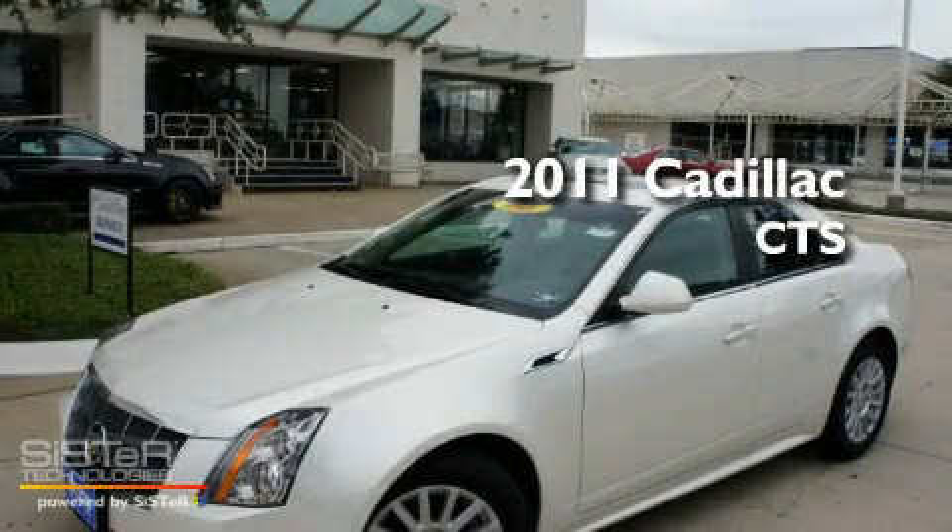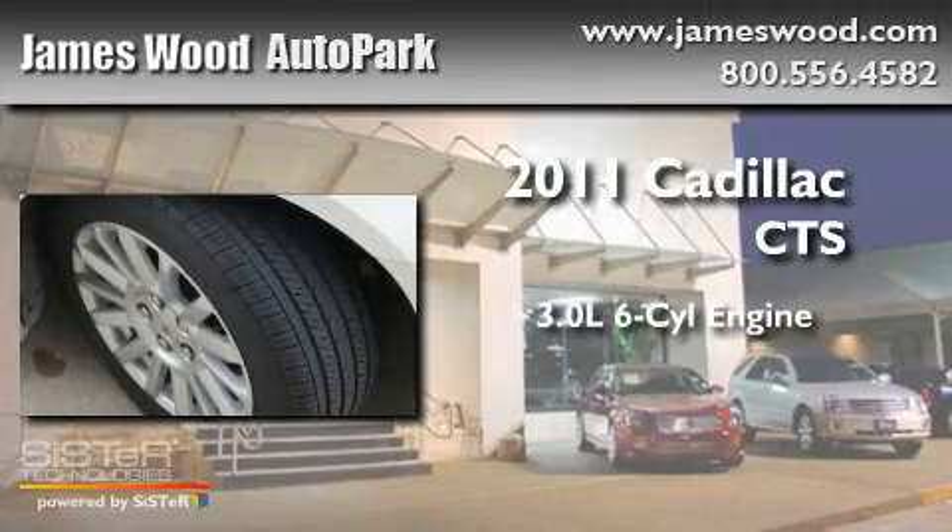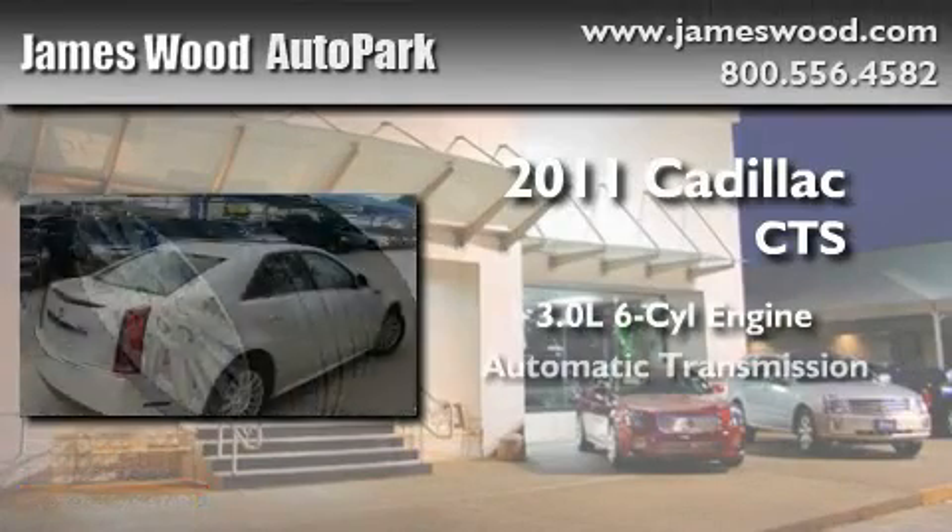This is a brand new 2011 Cadillac CTS. It features a 3.0 liter 6-cylinder engine and an automatic transmission.